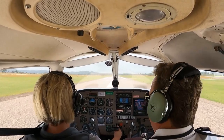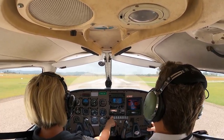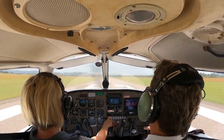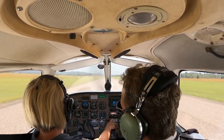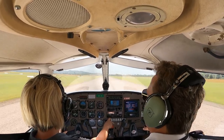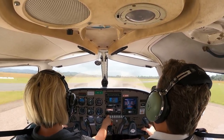We are good, any time you want to fire us up. Static RPM is good, temperature's in the green, airspeed's alive and rising. Once we get to 65, that's us. Up she goes.